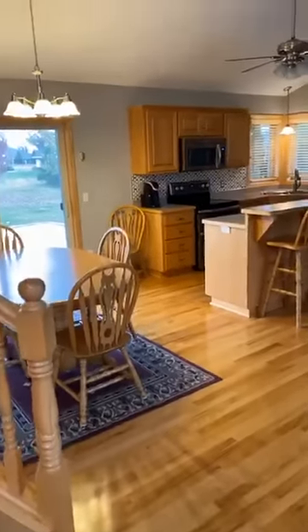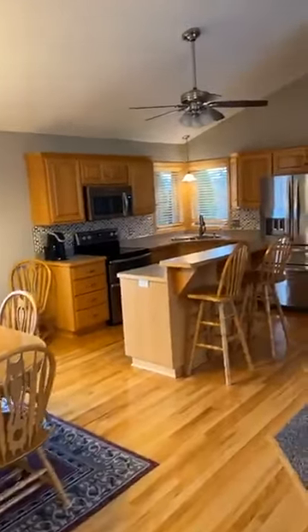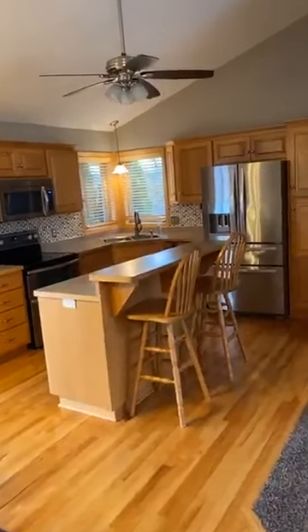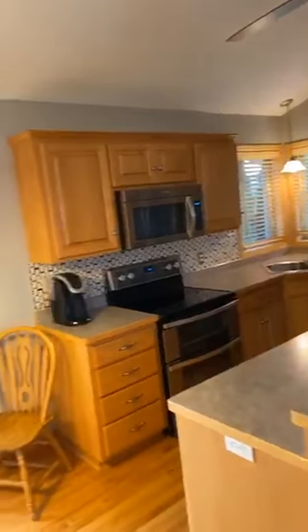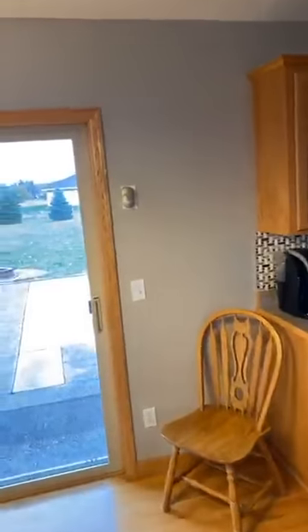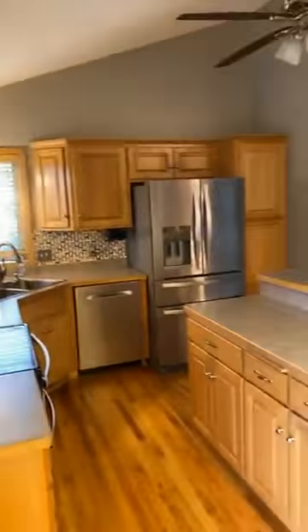We walk in and you see hardwood floors in the entryway, dining, kitchen, breakfast bar, center island, stainless steel appliances. We'll take a look out back through the dining area — huge patio area, fire pit back there, commercial-style storage shed. It's got concrete along with that four-car garage, and it does have a garage heater in the garage.